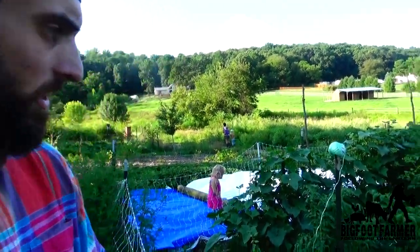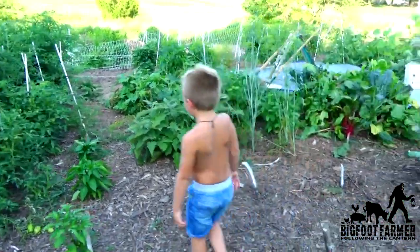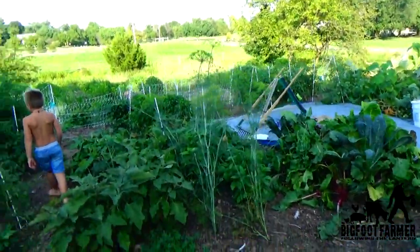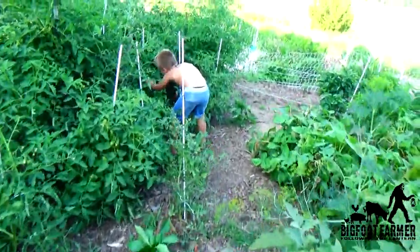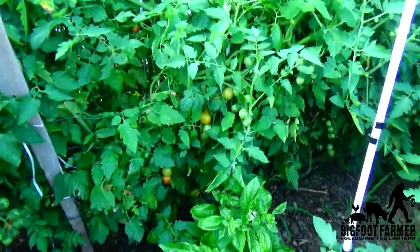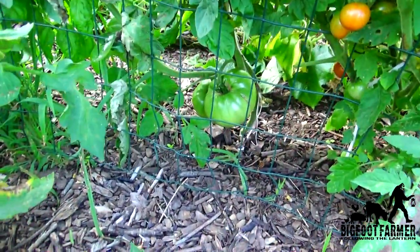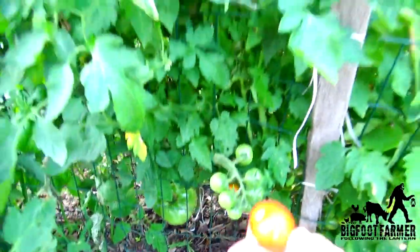Right now our cucumbers and tomatoes are exploding. They are all green. We haven't got any red tomatoes besides our cherry tomatoes. We do have tons of cherries, as you can see. We have nice big green tomatoes right there, so they will be ready very soon.